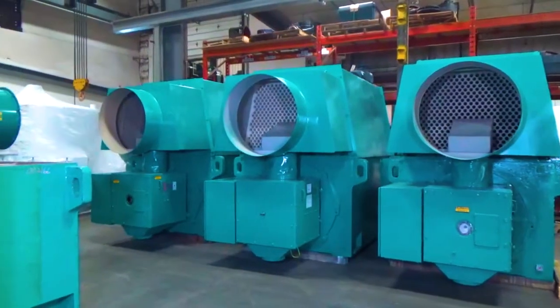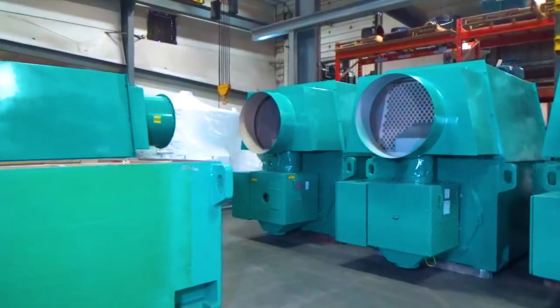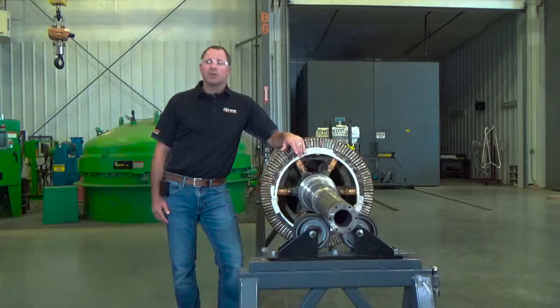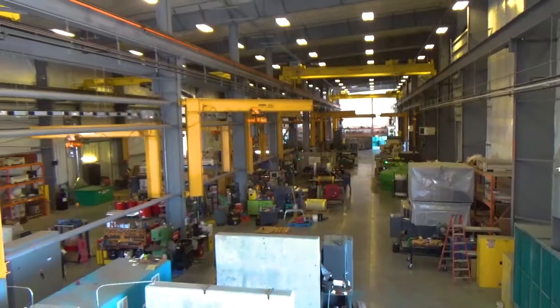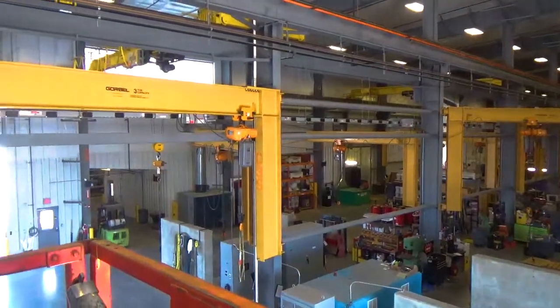We also do oil changes, gearbox replacements, and uptower gearbox repairs, as well as semi and annual maintenances. We also have a large department that sells parts into the wind energy market, including consumables specifically for generators, including bearings, brushes, brush holders, and slip rings.